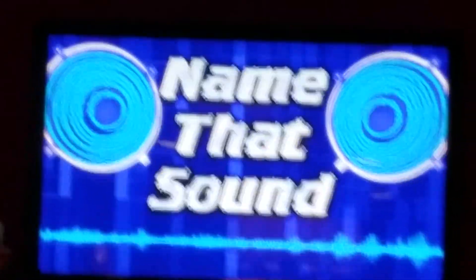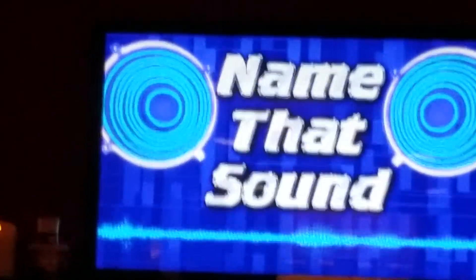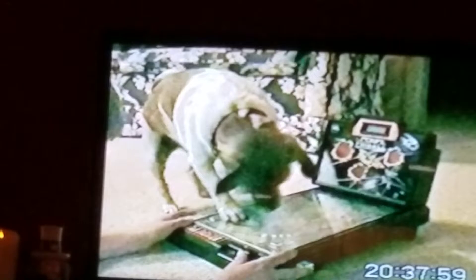Name that sound. A dog playing around on a computer keyboard? Oh, yeah. That's not a computer keyboard. It looks like some kind of pinball machine. Those were really popular back in the day.